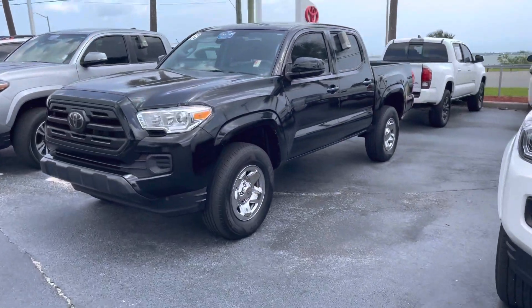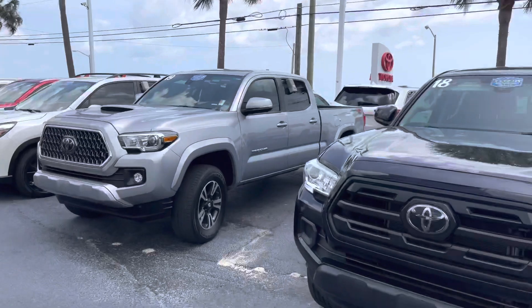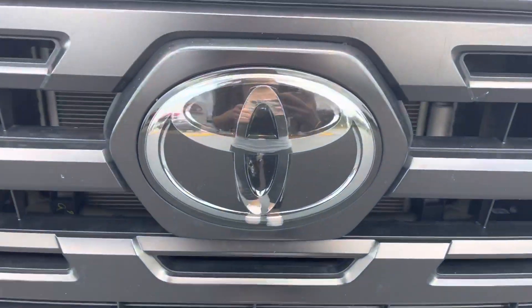So come on by, pick whichever one you like out, and we can take it for a test drive. Again, this is Taylor and you can reach me at 321-254-8888 at extension 353.